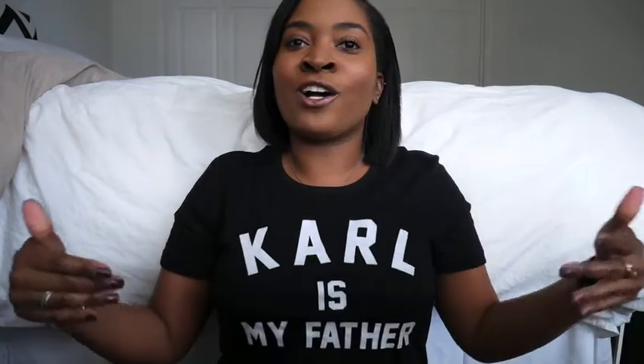Hey guys, it's me again. I thought it was very fitting for me to wear this shirt today because this is going to be a Chanel unboxing video. I wore my 'Karl is my father' shirt and I am super excited about this purchase. It was a little bit of an impulse buy — I was going to actually get a different bag, not a Chanel bag, and I happened to see this bag in the Neiman's catalog, fell in love, made some phone calls to my SA, and it has arrived on my doorstep. So without further ado, let's get started.